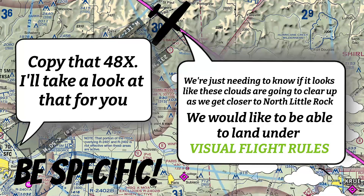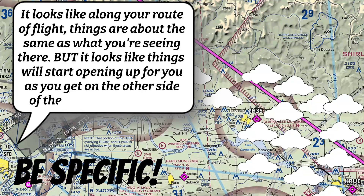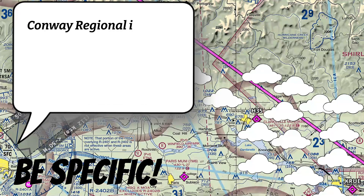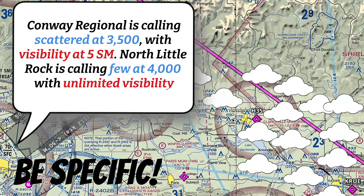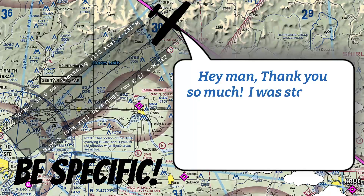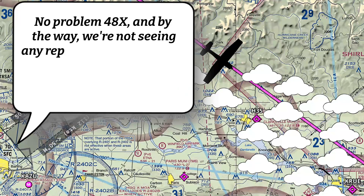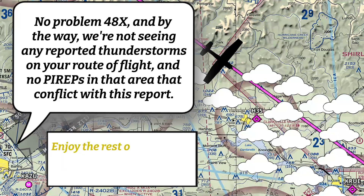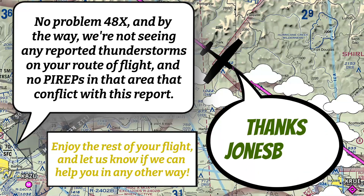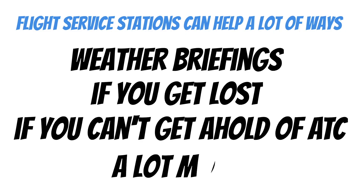'Copy that, 48X-ray. I'll take a look at that for you. It looks like along your route of flight, things are about the same as what you're seeing there, but it looks like things will start opening up as you get on the other side of the Russellville Airport. Conway Regional is calling scattered at 3,500 with visibility at 5 statute miles. North Little Rock is calling few at 4,000 with unlimited visibility.' — 'Thank you so much — I was starting to get a little nervous about all these clouds.' — 'No problem, 48X-ray. By the way, we're not seeing any reported thunderstorms on your route of flight, and no PIREPs in that area that conflict with this report. Enjoy the rest of your flight.' These guys can help in a lot of different ways — they specialize in weather, but they can also help if you get lost, if you can't get a hold of ATC, and all kinds of other things.